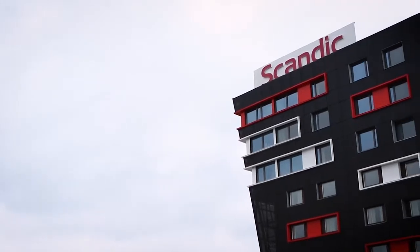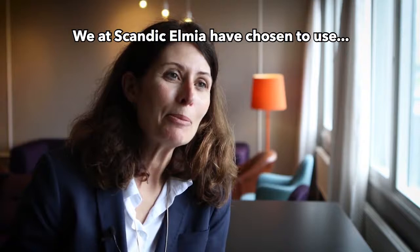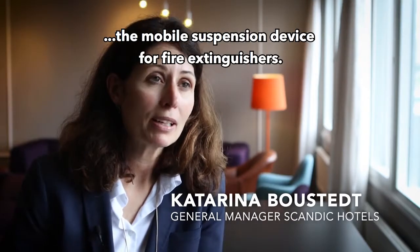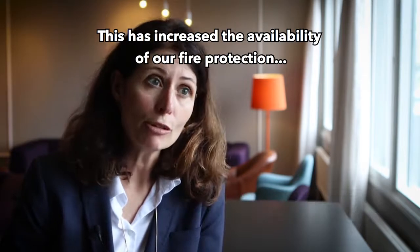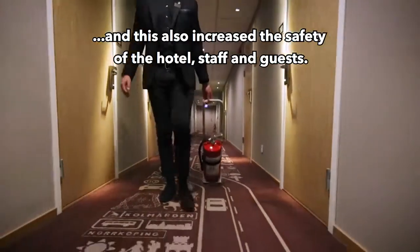Scandic Elmia chose to install a total of 50 Easy Extinguish at a hotel in Jönköping. Vi på Scandic Elmia har valt att ta in den mobila upphängingsanordningen för brandsläckare. Det har ökat tillgängligheten på vårt brandskydd och därmed också ökat säkerheten för hotellet, personal och gäster.